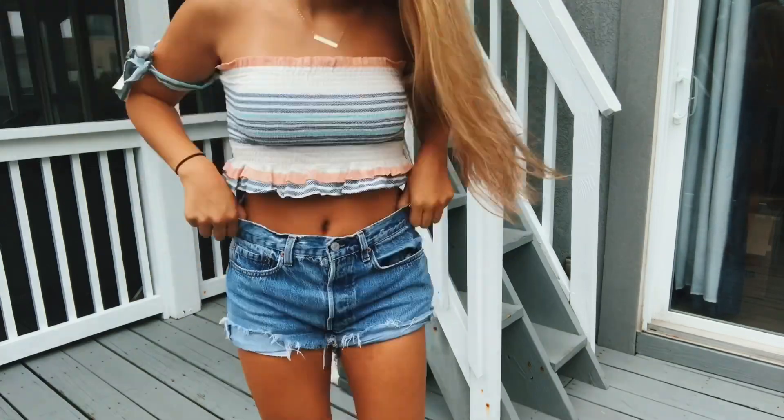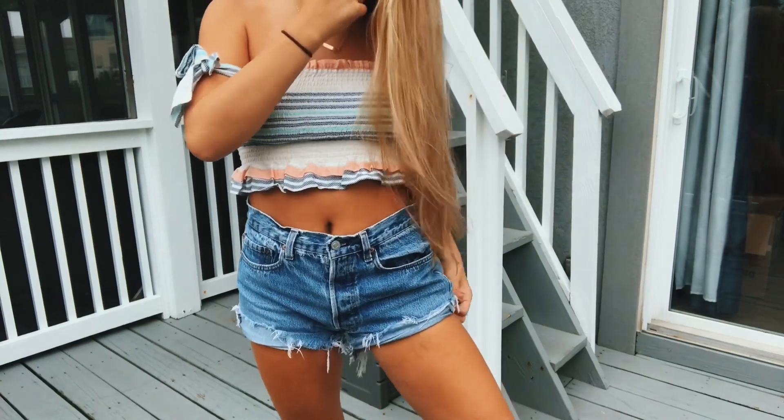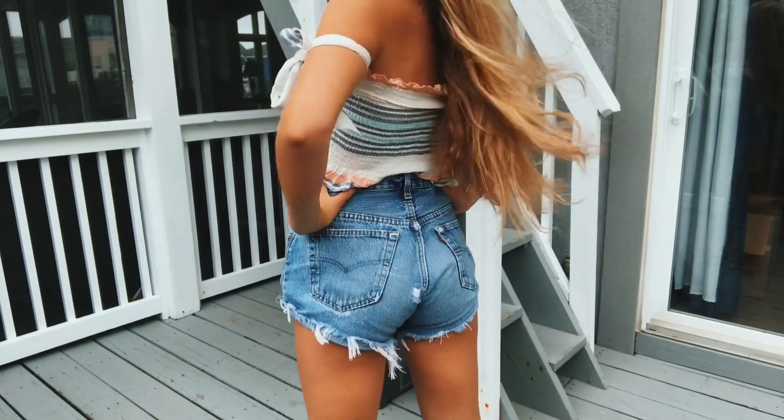I don't really like how hard it is to tie the little bows on the side of the Ocean Drive top, so you might need help — but it's a super cute top. The shorts are actually vintage Levi's that were my mom's, and I cut them into shorts. There are literally holes all over them but I will never part with these shorts.